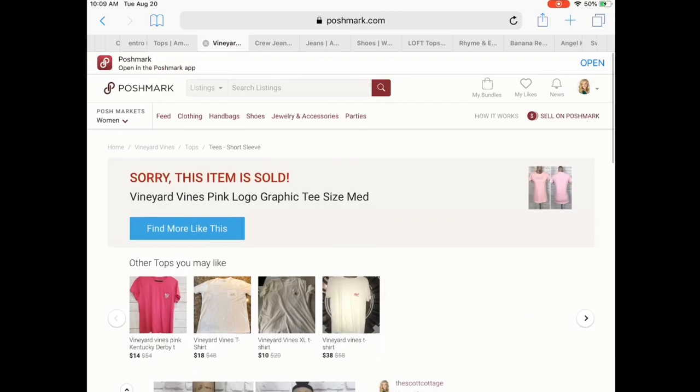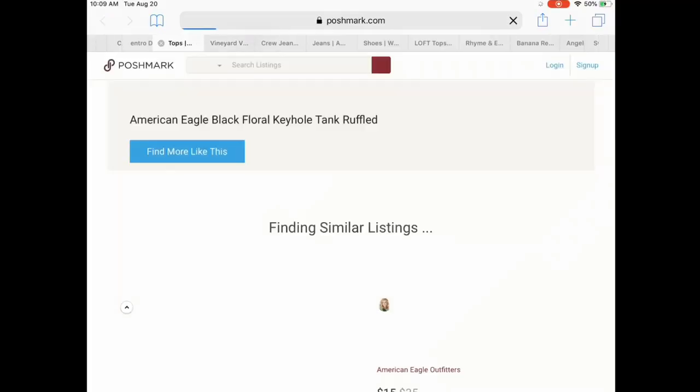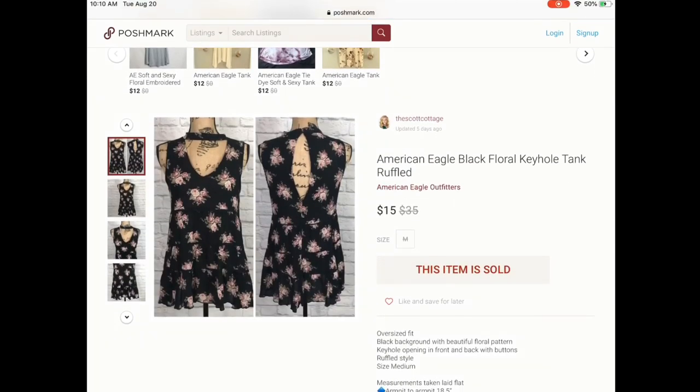Next is a bundle. This lady actually purchased one item and then went ahead and purchased two more, so I canceled both of her orders, made a bundle for her, and sent her the offer. She was really happy that I saved her on paying double the shipping. All three of these items sold for $40.